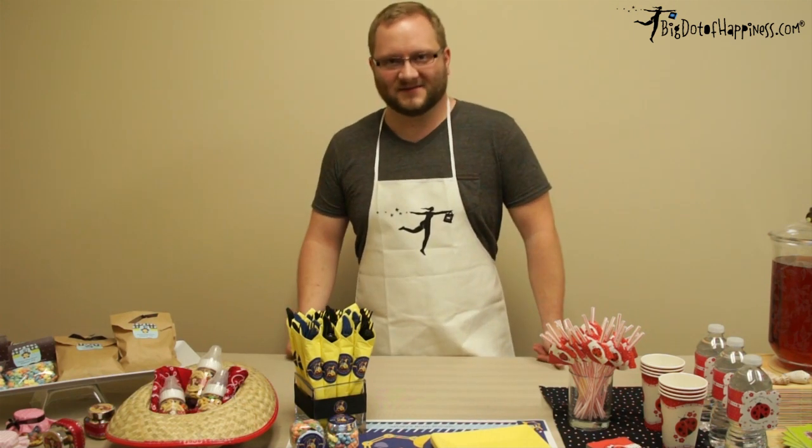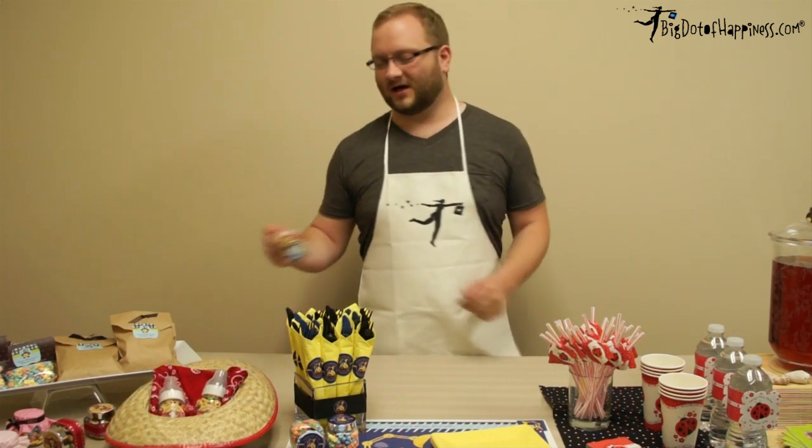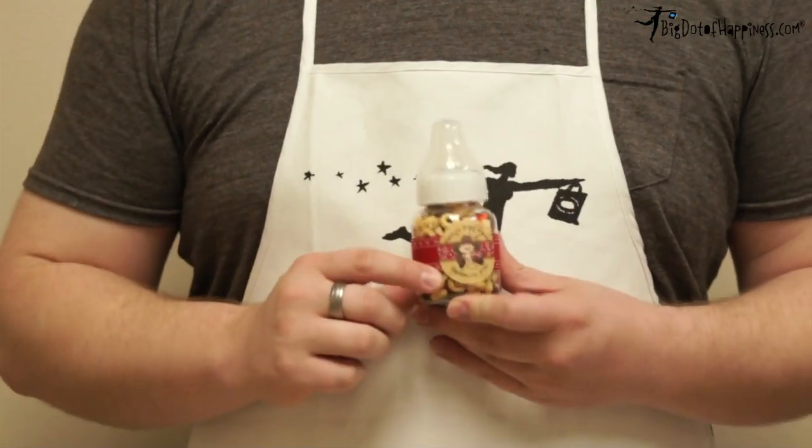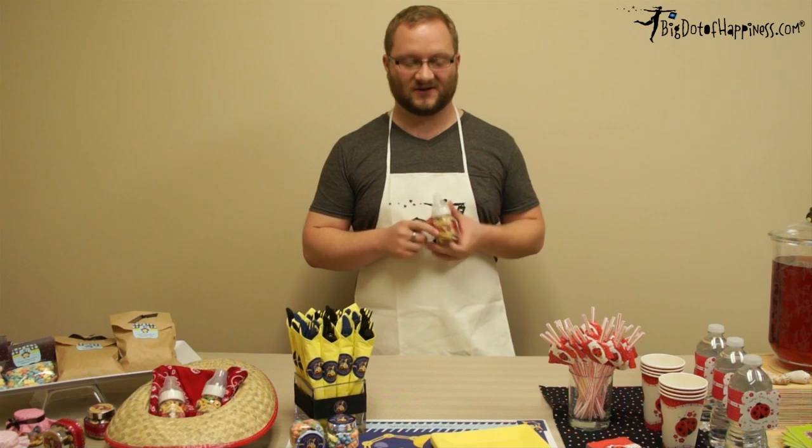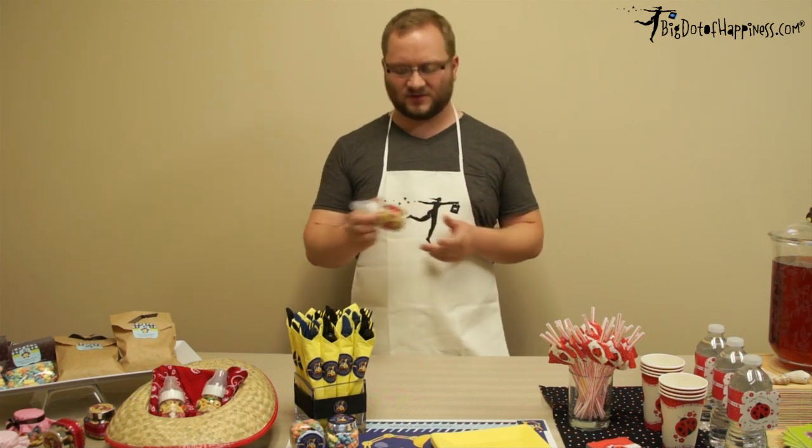Right next to those we have some examples of what you can do with our fillable baby bottles. We've taken another piece of ribbon, tied that around and glued it at the back, put on one of our personalized round sticker labels, and then filled them with trail mix.